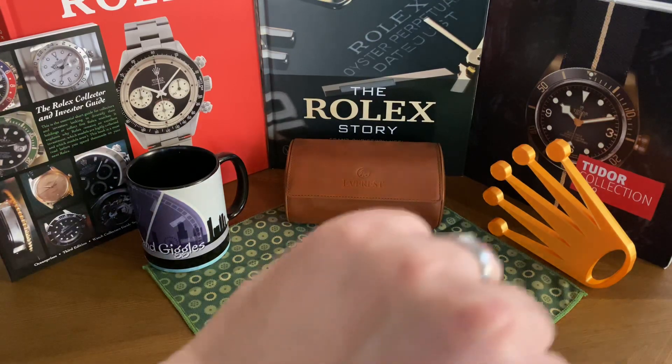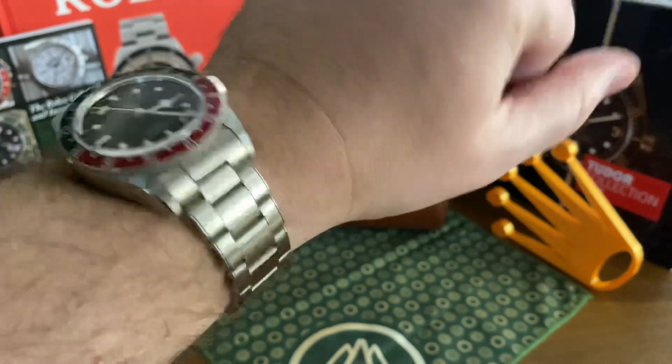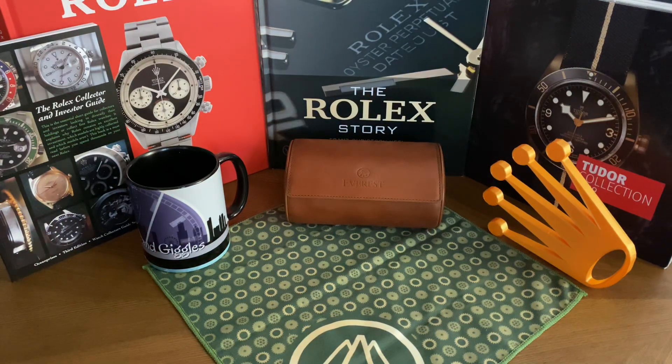Before we dive in, we'll see what I'm wearing today. I have on my Tudor GMT. I picked this watch in particular today because I think one release from Tudor stole the show, and that's where we're going to start. Tudor did some pretty interesting releases today and we're going to start off with the bad, in my opinion.